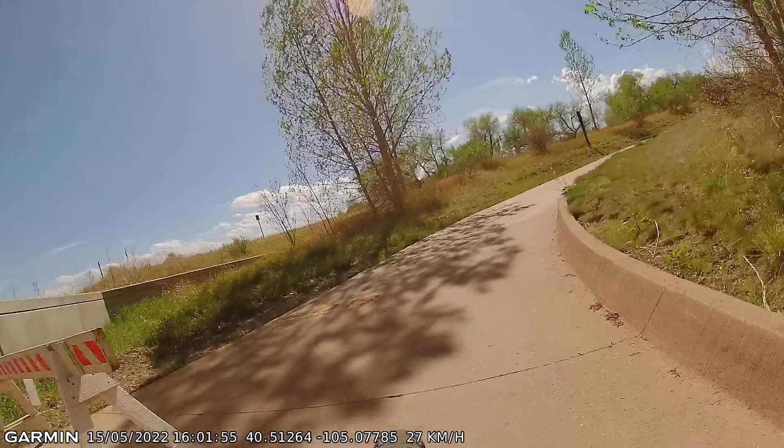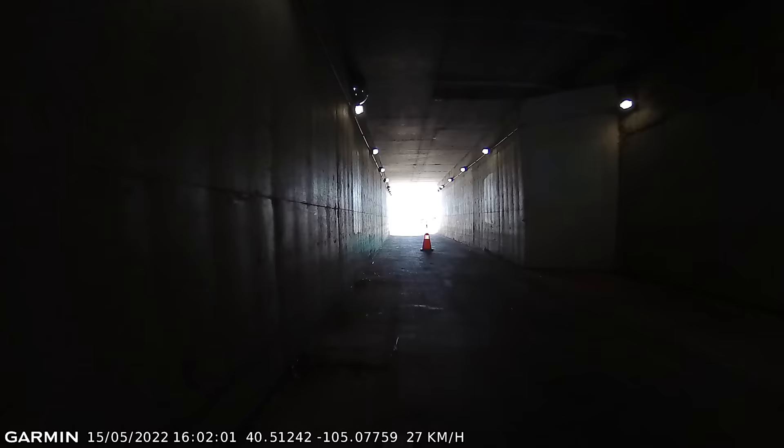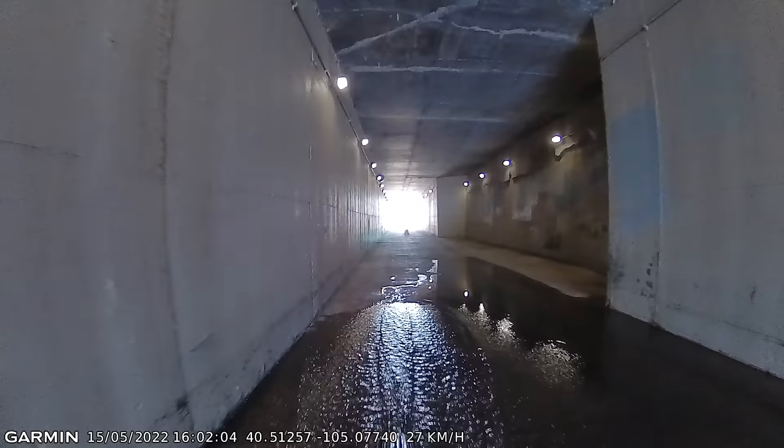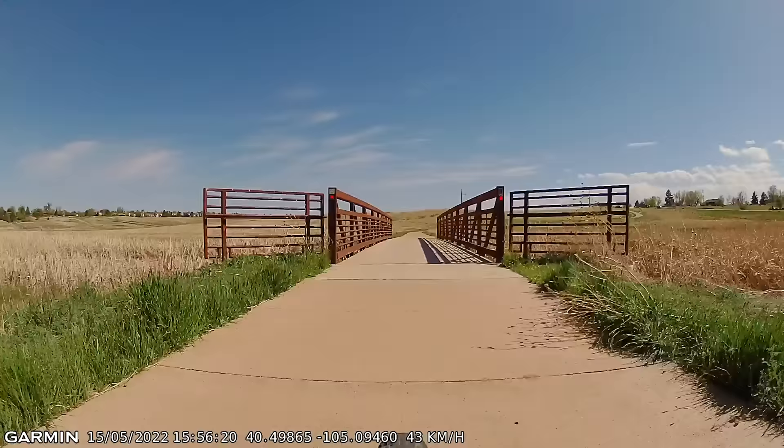What's pretty cool about this footage is the ability to add data overlays, including time and date along with GPS location data as well as speed. This information is provided via a paired device, whether that be a Garmin Edge bike computer, Garmin wearable, or the Garmin Varia app.